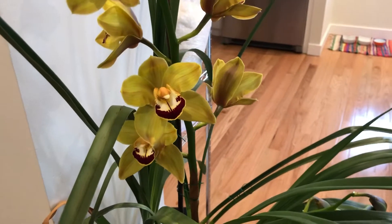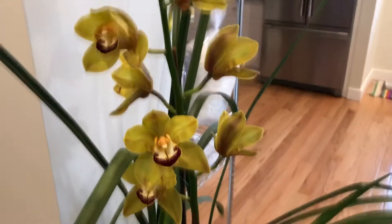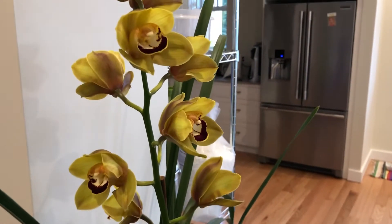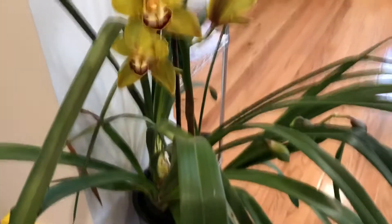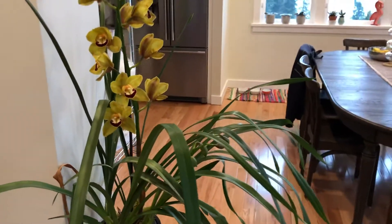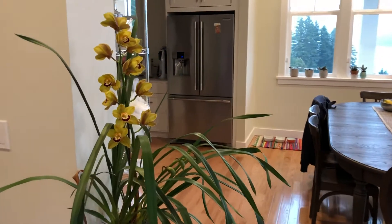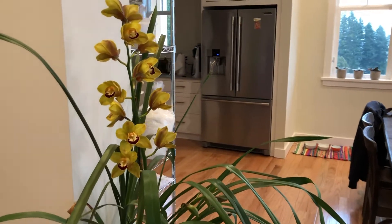The first orchid I'm looking at is my Cymbidium Charlie Brown, which is just coming into full bloom. This is a really large Cymbidium — it's about as tall as me, but it's on this little wooden pillar right now. I'll zoom out so you can see the size of the whole plant. It's huge — beautiful tall bloom spike that grows straight up, which I really like.